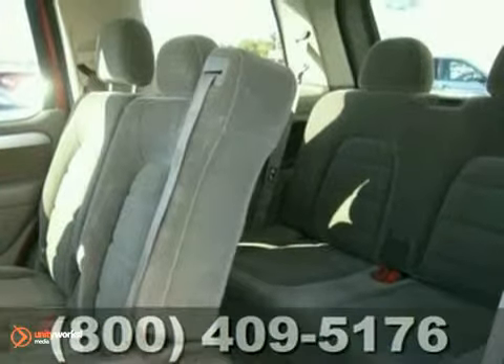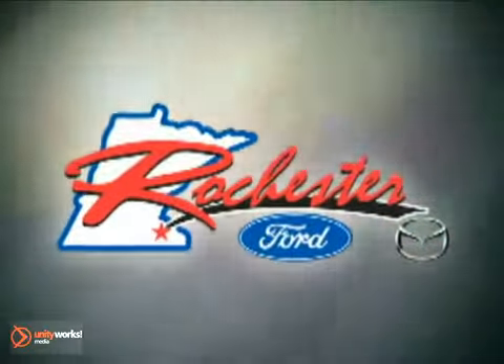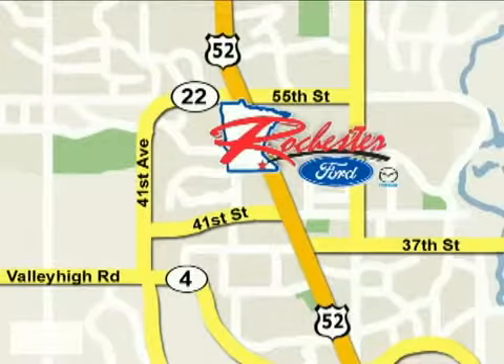Stop by, call, or email us today. At Rochester Ford Mazda, we're all about service and selection. We are conveniently located between 41st Street and 55th Street NW on Highway 52 North in Rochester.